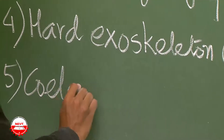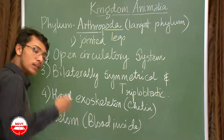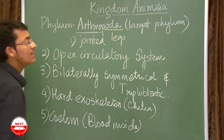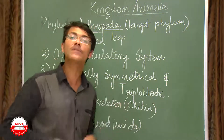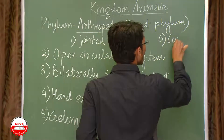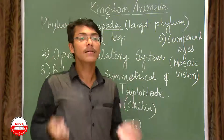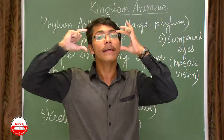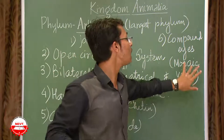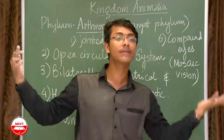Arthropods are true coelomates — they have a true coelom, just as annelids were. From annelids onwards, all are true coelomates. The coelom is filled with blood. Another important characteristic is they have compound eyes — one eye on each side. Each eye sees all portions of its respective side, giving them mosaic vision, which is three-dimensional vision. At a time they can see two images on both sides of their head.